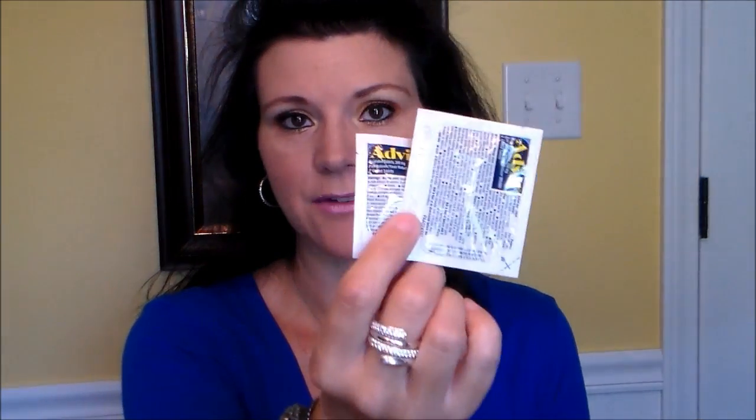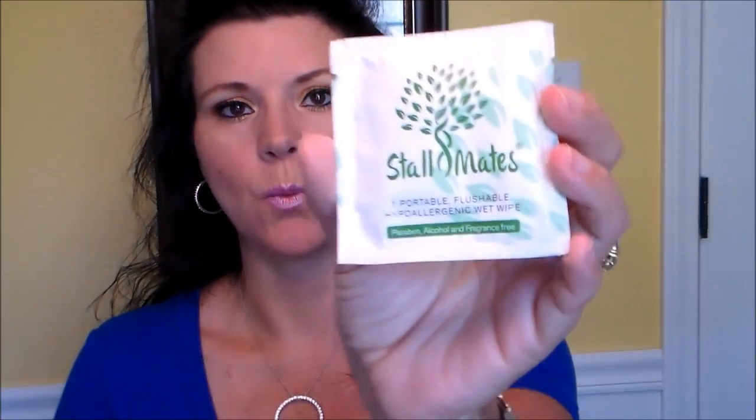They also send you, each month, a couple of packs of Advil. I've got a lot of these saved up now because I don't always have to use it, but sometimes I do. Then they always send feminine hygiene wipes — usually a different brand every month so you can try all different kinds. These ones I've never heard of before; it's called Stall Mates. It's a portable, flushable, hypoallergenic wet wipe — for those not-so-fresh feelings during your period.